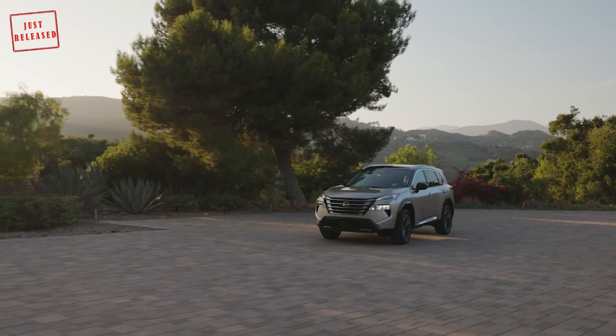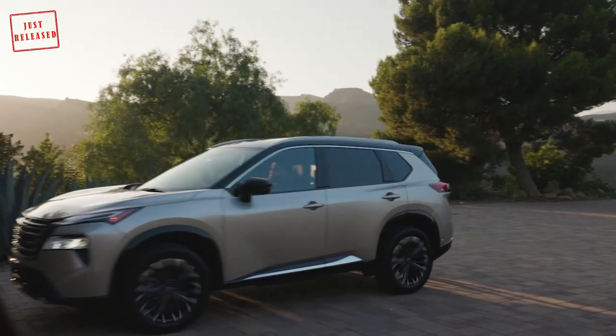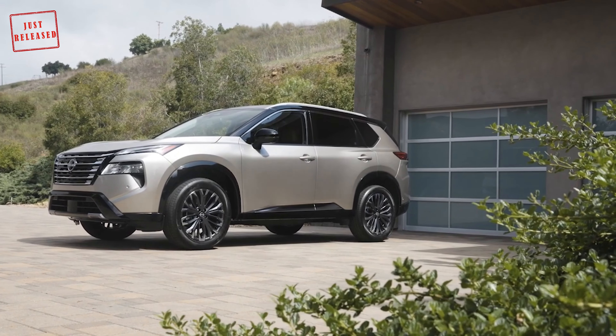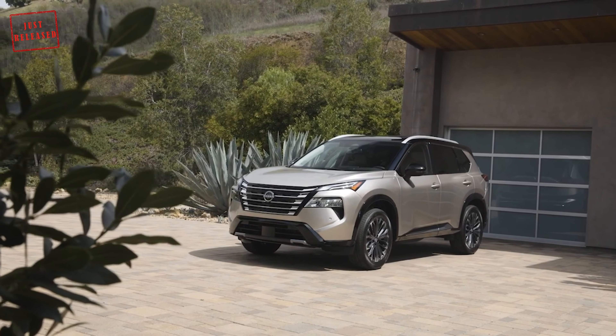In terms of safety kit, the entry-level Rogue S comes standard with Nissan Safety Shield. The Rogue SV features the more sophisticated ProPilot Assist, while the high-spec SL and Platinum grades enrich it with NaviLink.